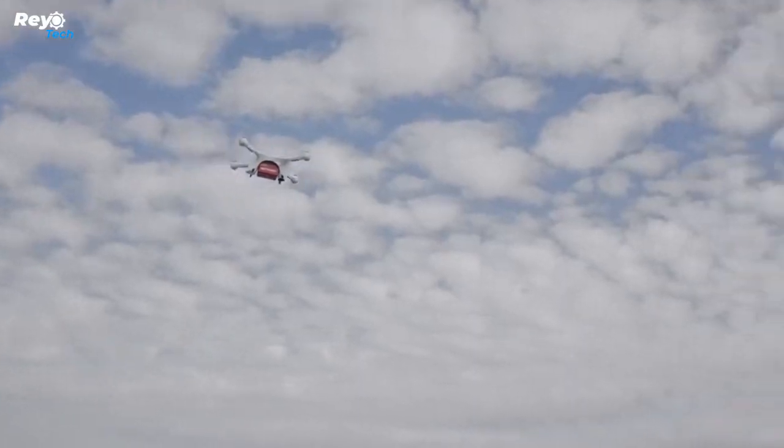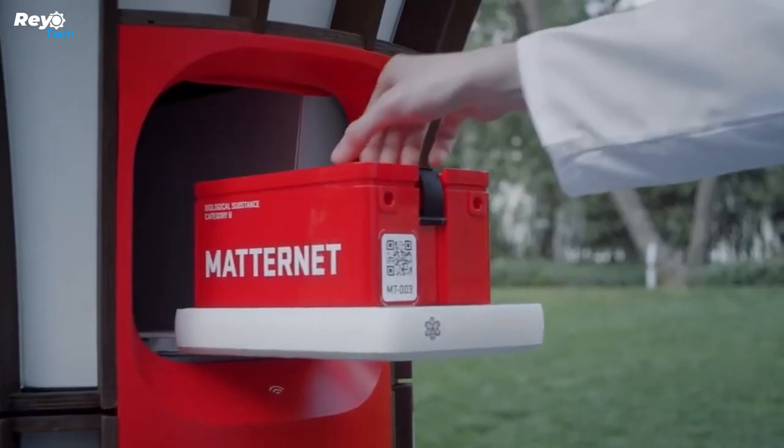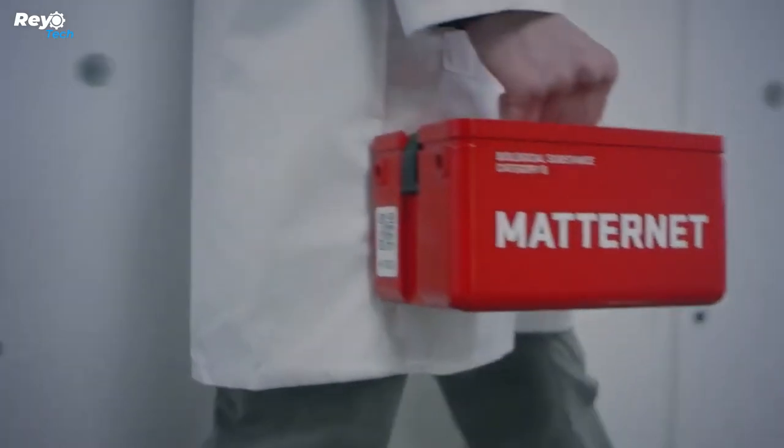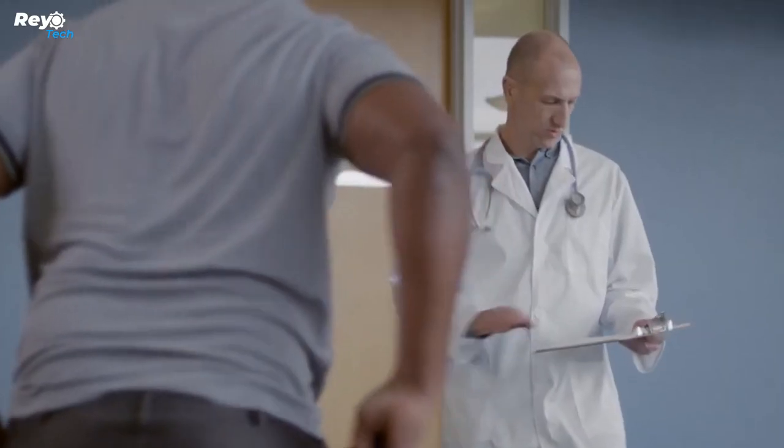Zurich locals have already had the opportunity to test it out, since the world's longest urban delivery drone route was introduced there. Furthermore, the project has been approved by the Federal Aviation Administration (FAA) in the United States. One significant use is the contactless delivery of over-the-counter drugs to elderly people.